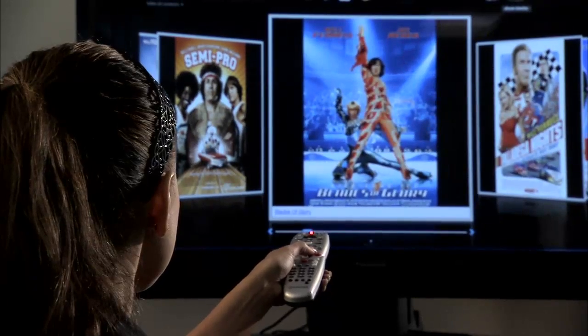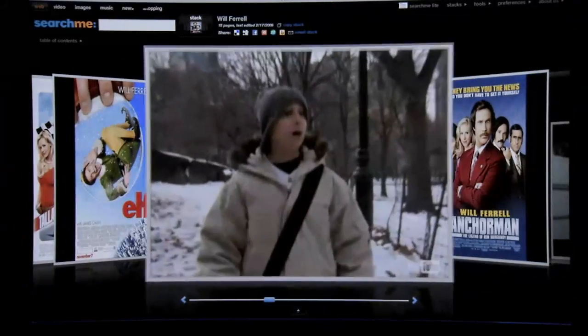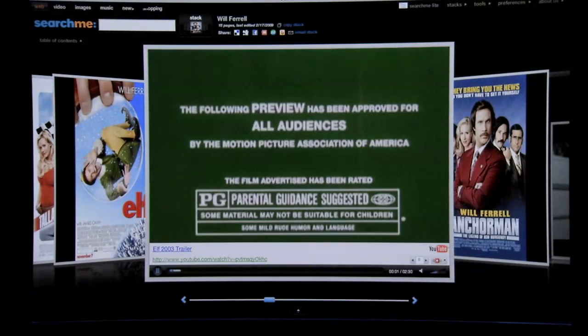SearchMe will search its extensive index to find information of all media types and display them to the searcher. On screen, large pictures are displayed like pages in a book, and you can easily flip through them to find what you want.